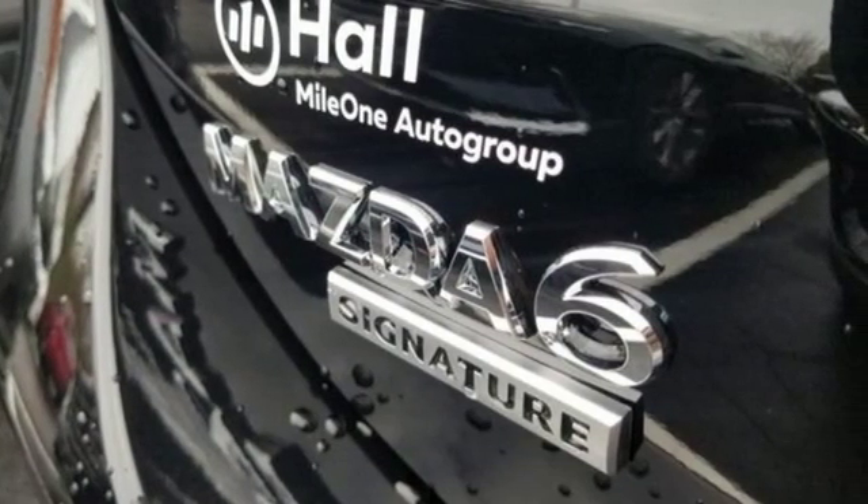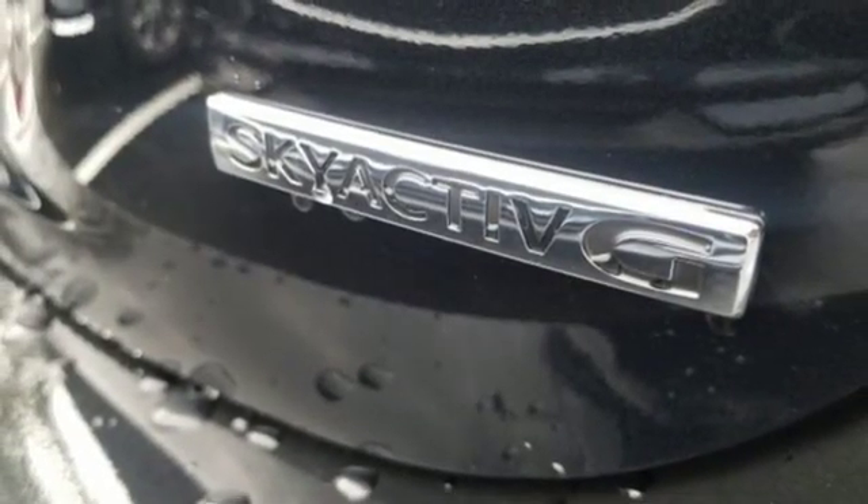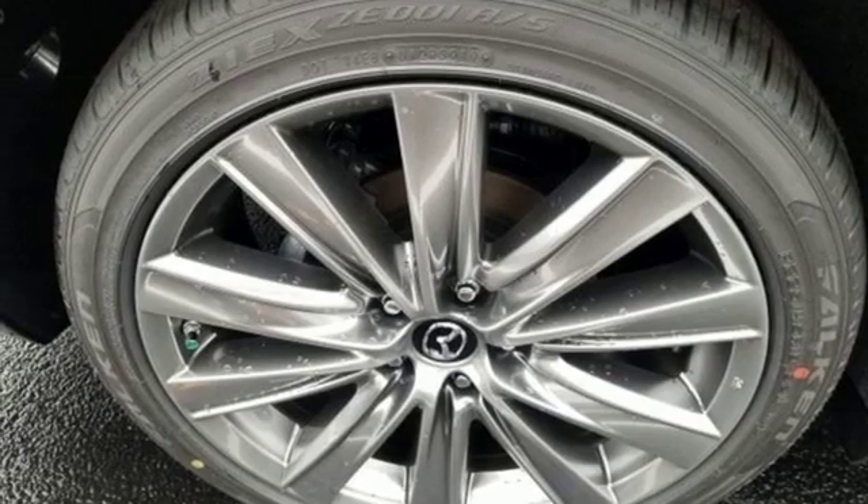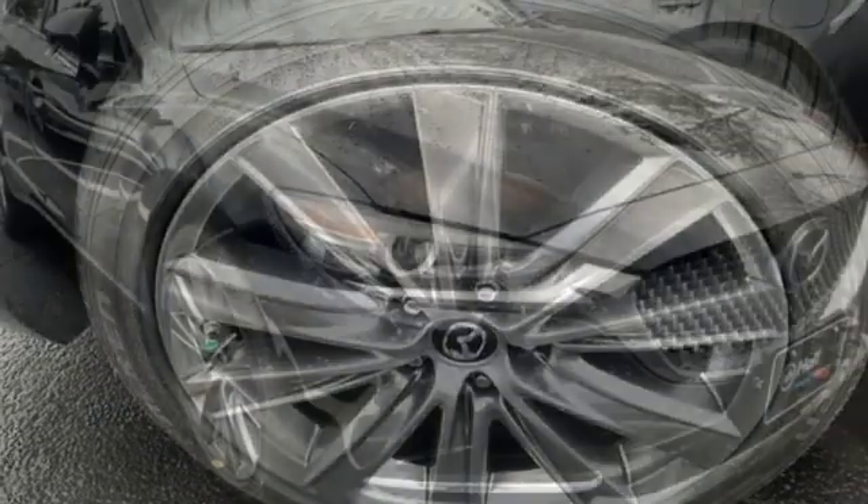Dual zone climate control. Automatic transmission. Power sliding and tilting sunroof. Gas pressurized shocks and intercooled turbo inline four-cylinder engine.